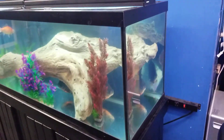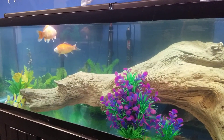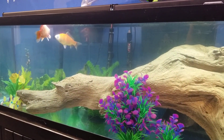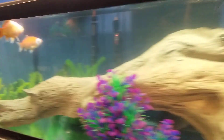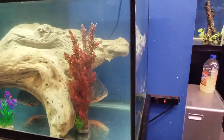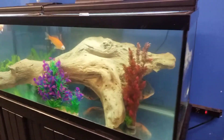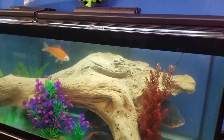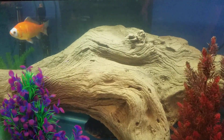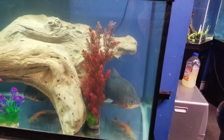Over here we got a 125 gallon. He got some pacu and some regular comet goldfish — they look like koi though. The complete setup is 600 dollars — that's the decorations and fish for sale separately. That decoration inside is a piece of fake driftwood for 100 bucks. It looks good in there and it's almost six feet long.